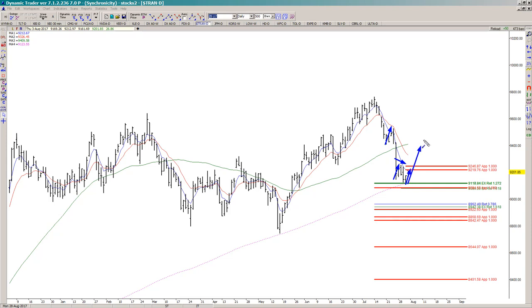If we can push through this area on the transports, then it starts to look a whole lot better for at least a deeper upside correction and possibly more.